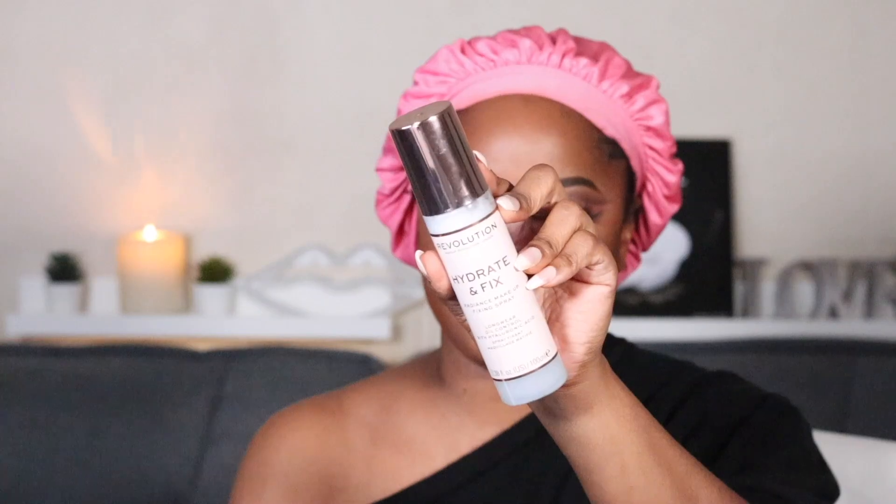I'm feeling beat! For lips — for liner I'm using BFF4 by ColourPop, and for lips I'm using Unveil by Fenty Beauty. I'm gonna turn this light off. Finally I'm gonna spray my face with the Makeup Revolution Hydrate and Fix. I will be right back.